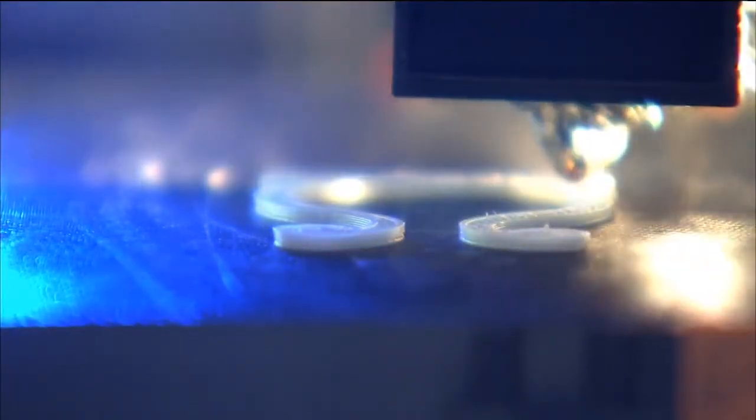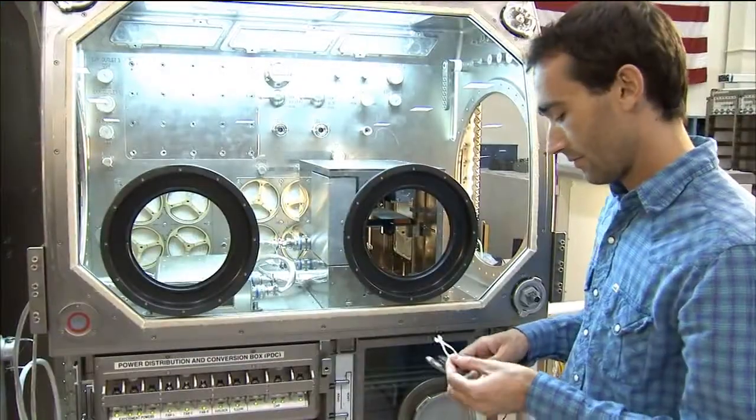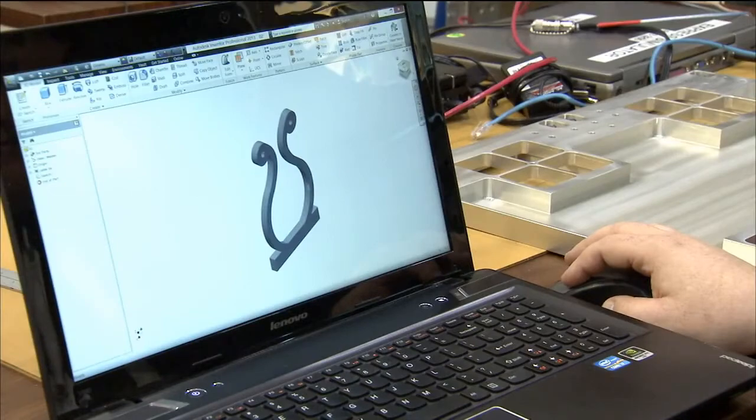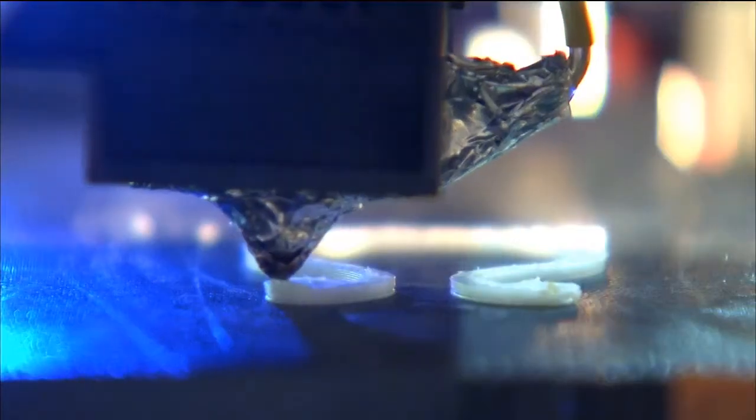One thing that space really lacks right now is rapid iteration. It takes a very long time to iterate your experiment — you can't build things quickly to get them up there. But once this capability is fully utilized, you'll be able to update your experiment or make a new one relatively quickly, which will open the doors to more things on ISS that benefit us right here on Earth.